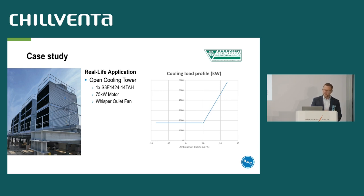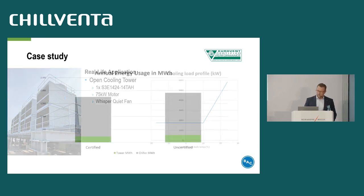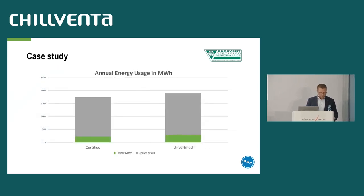Here on the right side you see the load profile for one cooler — less heat load during colder days and full capacity towards hot summer days. The next slide shows the annual energy use in megawatt hours for our certified unit compared to an uncertified unit, and the annual energy use of the chiller shown in the gray field. Both the cooler and the chiller data are real. The uncertified unit consumes more energy, but also affects the performance of the chiller in a negative way.